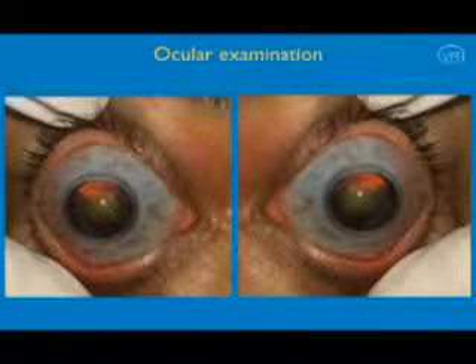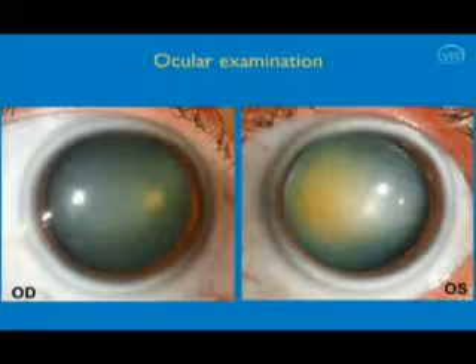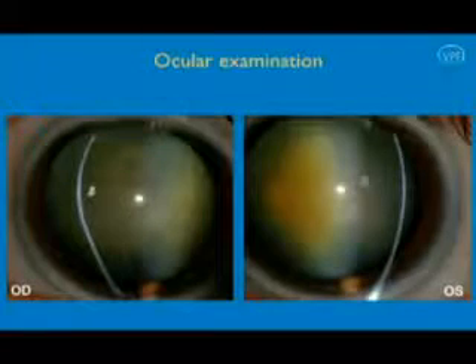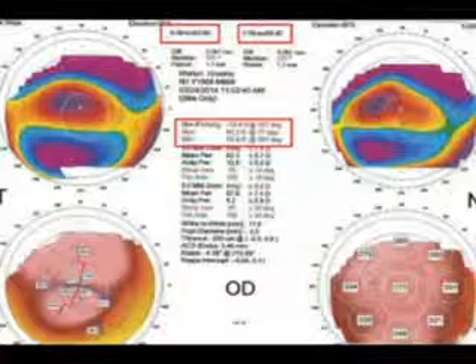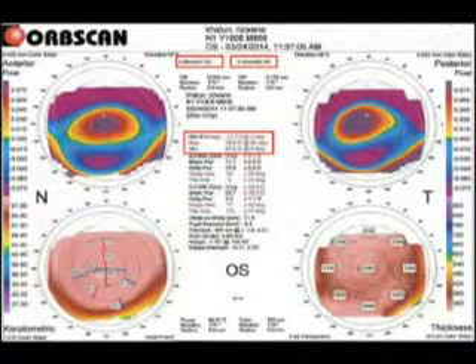Blue sclera was noted in both eyes. There was global corneal ectasia in both eyes with limbus-to-limbus corneal thinning. Nuclear cataract was present in both eyes, grade 2 and grade 3 respectively in the right and left eye. Opscan of both eyes showed generalized corneal steepening on the elevation maps, very high keratometric values, irregular astigmatism, and generalized corneal thinning.